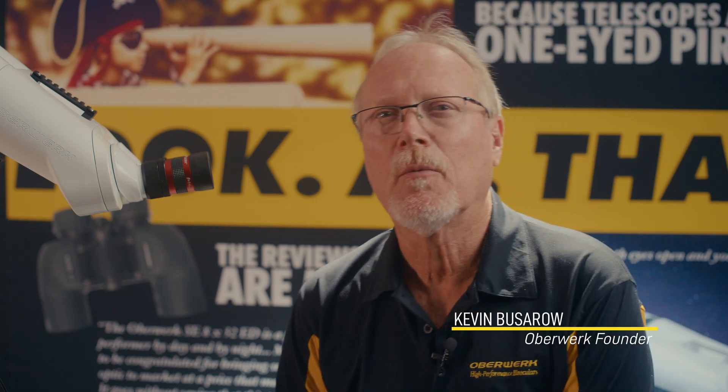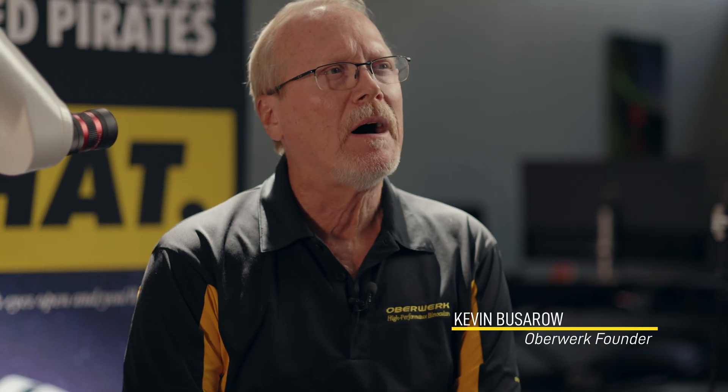Hi, I'm Kevin Pissarro with Oberwork, and today we're going to talk about what to look for when buying a binocular.